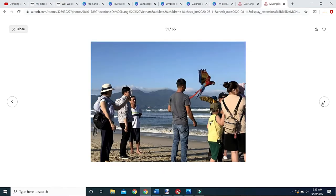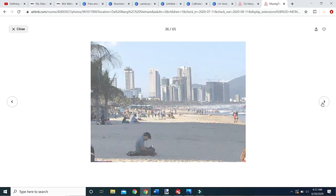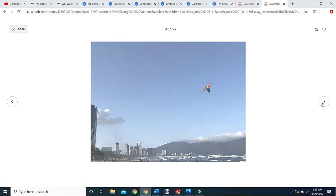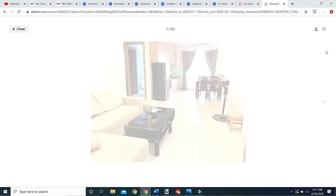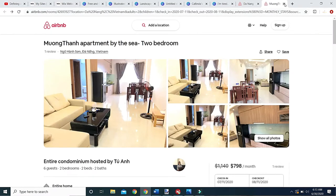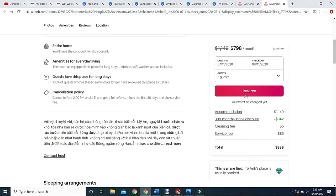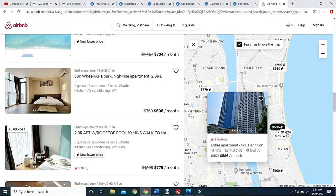All right, we're going to close out of that one. If I was really interested I would send them a message. Note that the monthly discount price is $342 — but that's way more than what we want to pay. Let's keep looking.